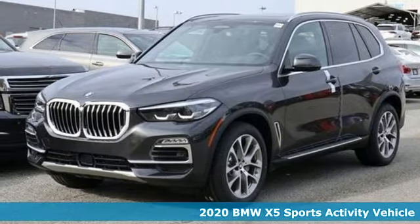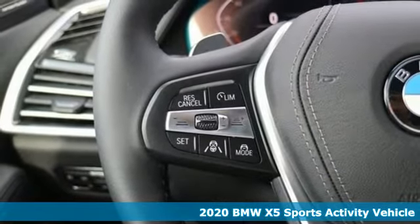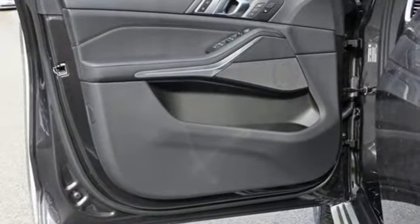Here's a new 2020 BMW X5. When it's up to you, you get the most space, finest luxury, and best view. Take charge of the road in this X5. And with features like these, every drive's a pleasure.